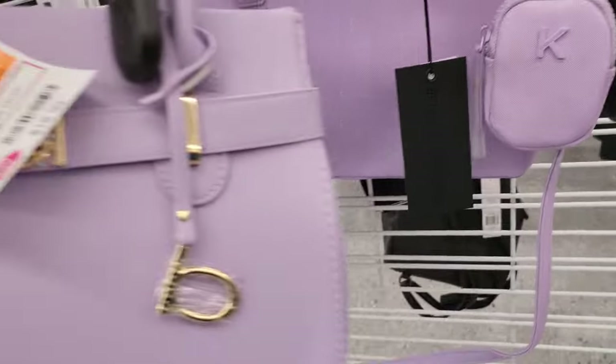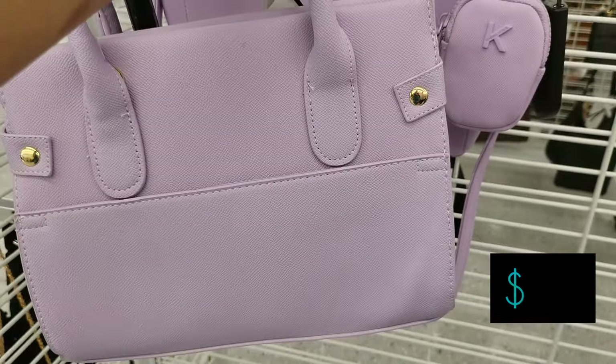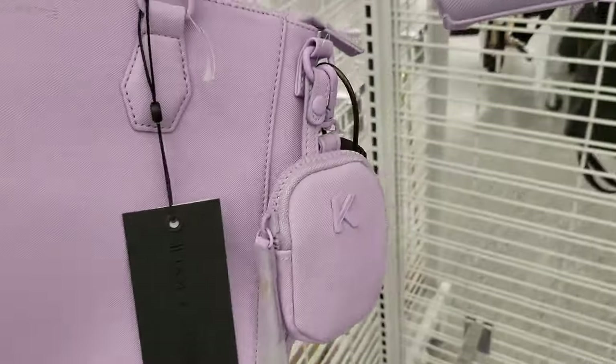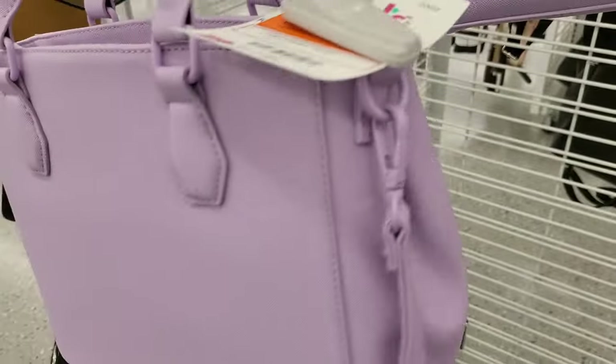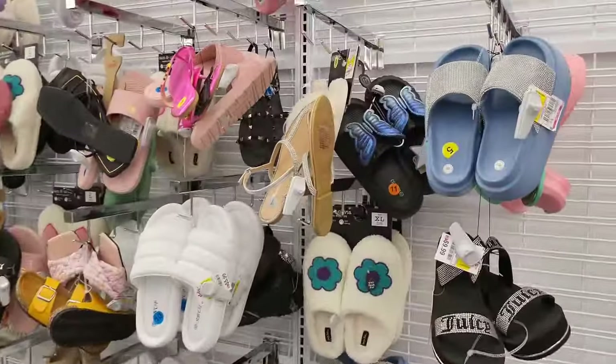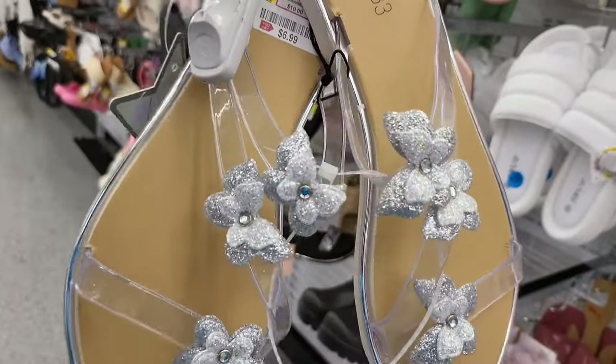It has the Steve Madden on the handle. Here's a BB lavender for $19, and behind it there's one of those Kendall and Kylie bags also in lavender for $18. As you can see, this store is lacking compared to the store I was in last week.